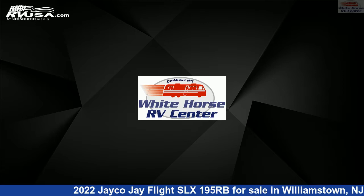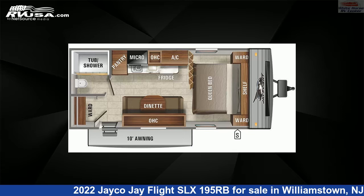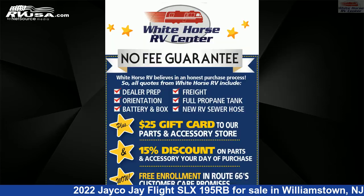This 2022 Jayco J Flight SLX195RB is a travel trailer RV. It is located in Williamstown, New Jersey 08094, and is offered for sale by Whitehorse RV Center.